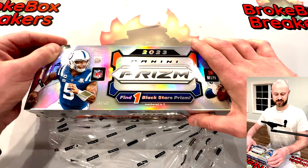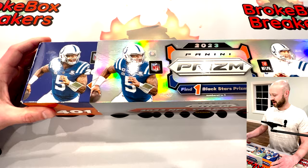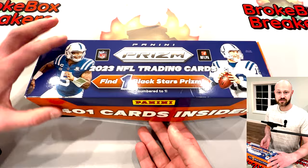Everyone knows Prism is one of the largest, most popular sets that Panini makes. This is going to be sweet. I'm going to save the one-of-one until the very end.